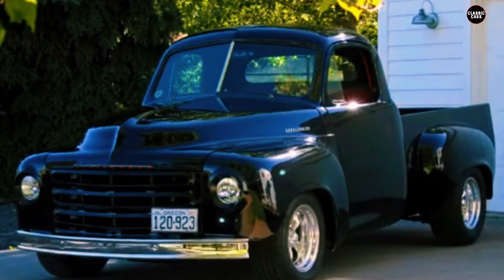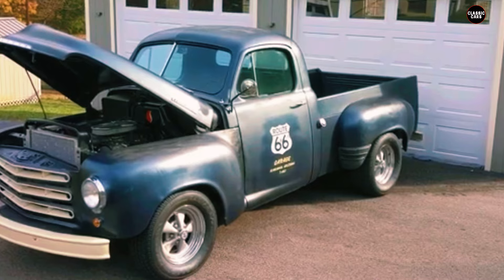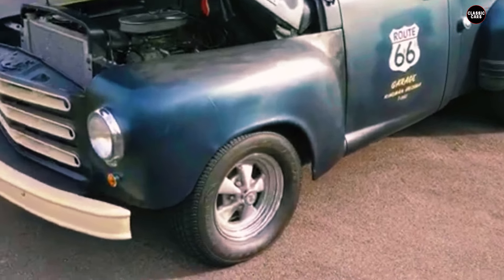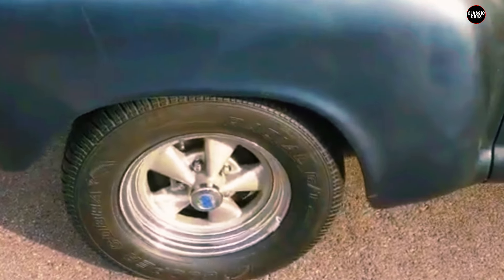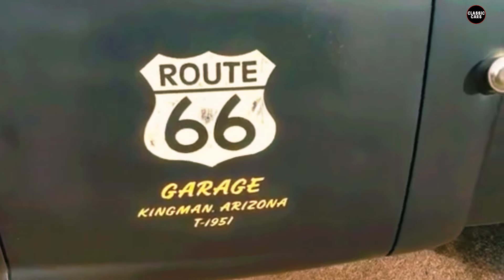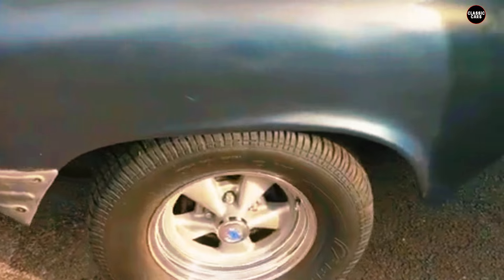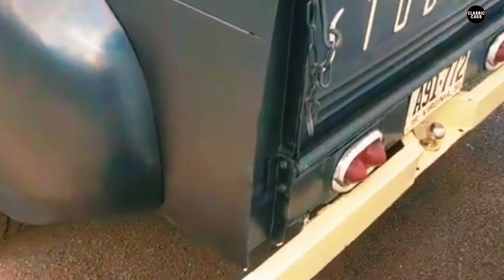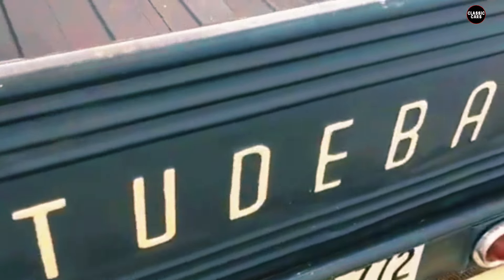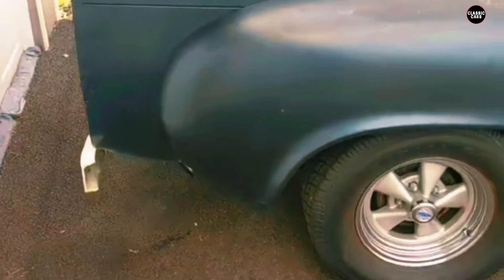Under the hood, the 1953 2R5 pickup was equipped with a 245-cubic-inch 4.0-liter inline-six engine, renowned for its durability and reliability — qualities essential for a vehicle designed to handle both everyday driving and heavier workloads. Paired with a three-speed manual transmission, the inline-six provided robust and dependable performance. The simplicity of the engine's design was a key factor in its ease of maintenance, further enhancing the pickup's reputation for reliability.